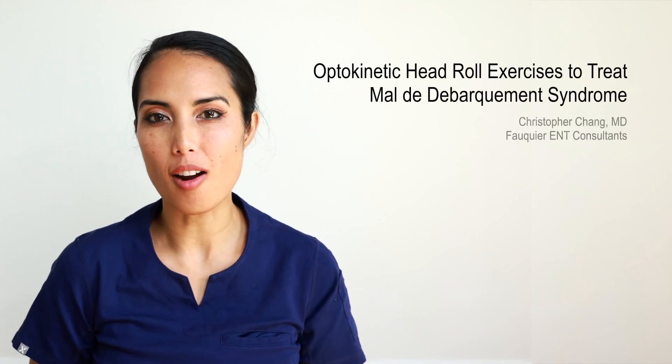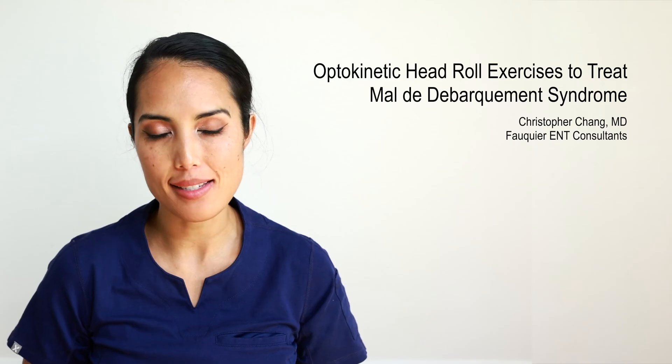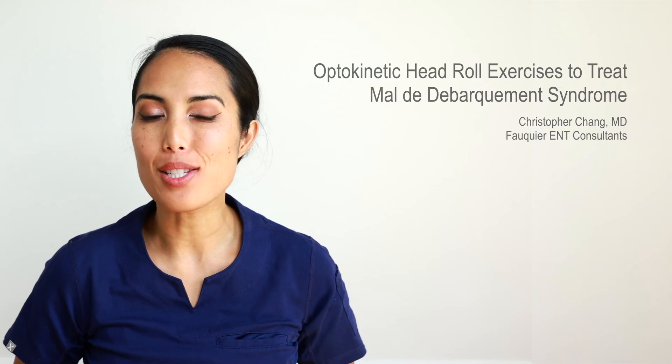There is a particular type of chronic dizziness called mal-de-débarquement syndrome, or MDDS, which involves a constant slow swaying or rocking motion. This issue usually occurs after being on a boat, but can occur after a long train or car ride. In a minority of patients, this can spontaneously occur without any obvious triggering event.